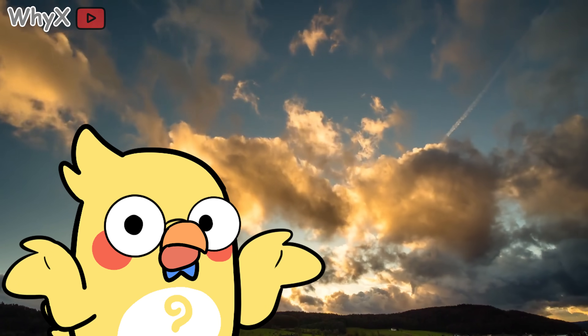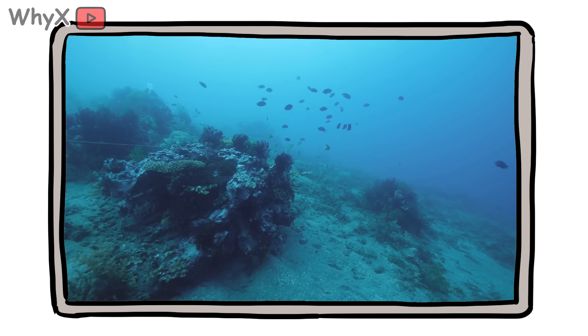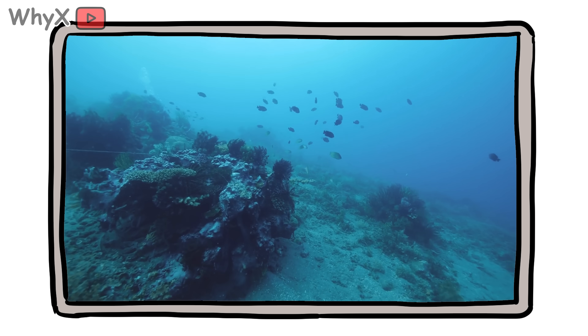Here's the thing no one really talks about while taking selfies on a summit. That mountain — it used to be the bottom of an ocean. Like fish swimming, coral-growing, whale-passing ocean.